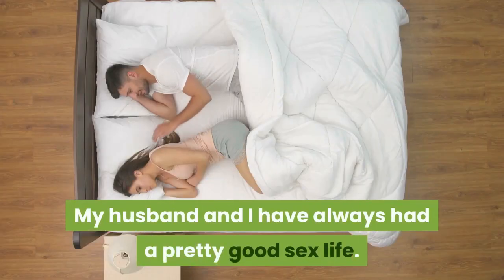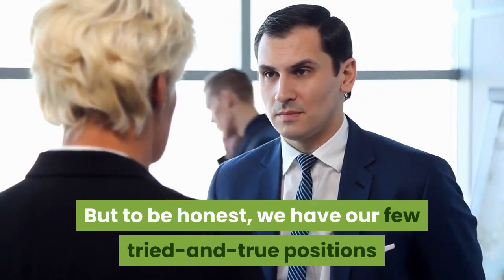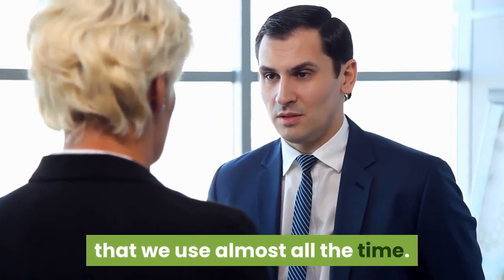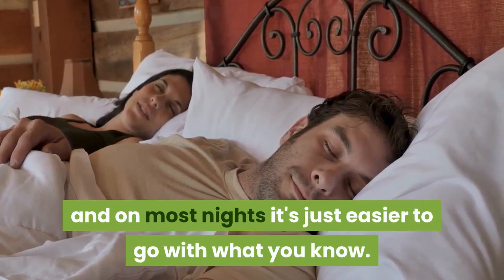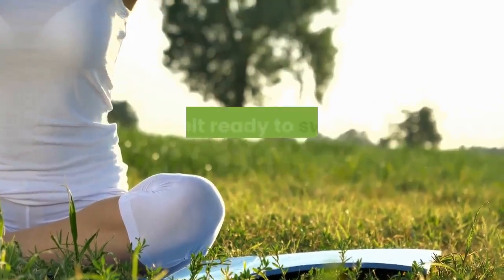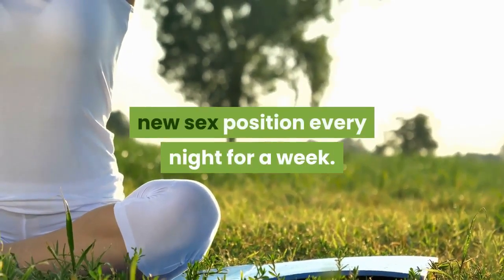My husband and I have always had a pretty good sex life, but to be honest, we have our few tried and true positions that we use almost all the time. After being together for 11 years, we know what works for us, and on most nights it's just easier to go with what you know. But since we both agreed we were in a routine, we felt ready to switch things up with a new sex position every night for a week.